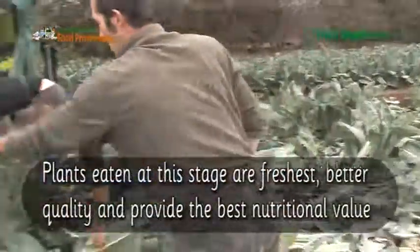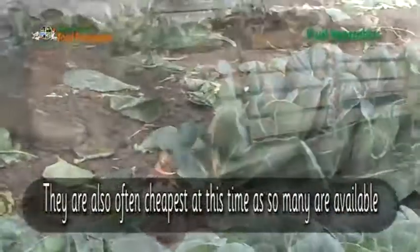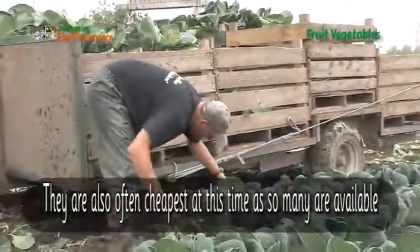Plants eaten at this stage are freshest, better quality and provide the best nutritional value. They are also often cheapest at this time as so many are available.